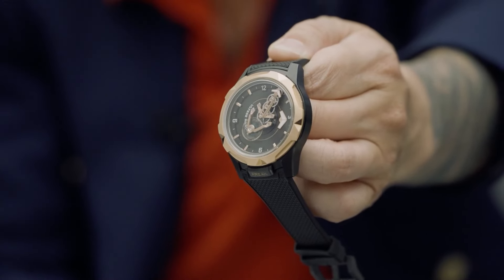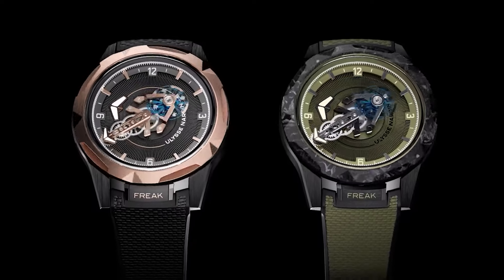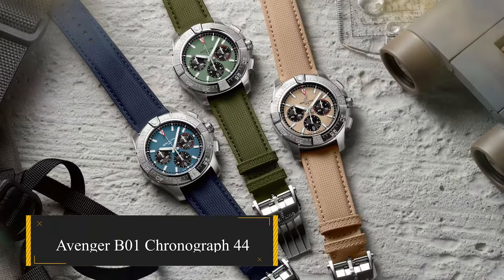The commitment to innovation, adventure, and environmental consciousness makes the Ulysses Nardin Freak 1 OPS a standout choice for the modern explorer.